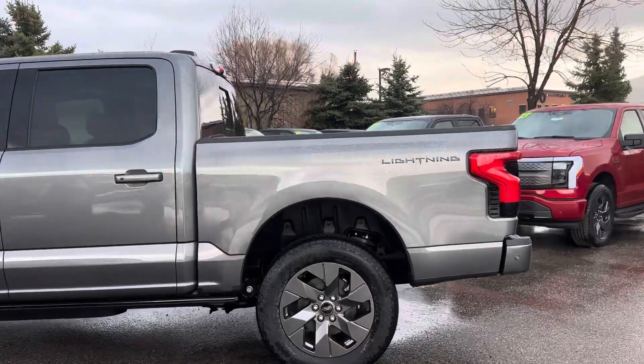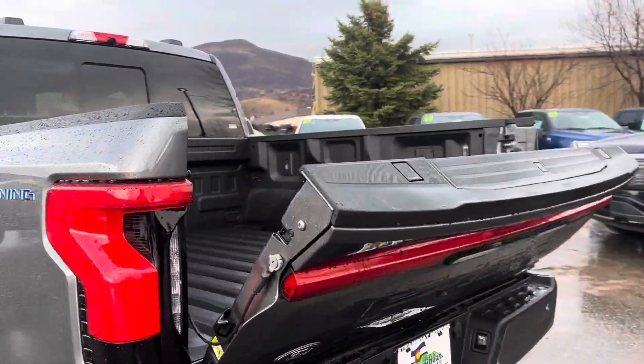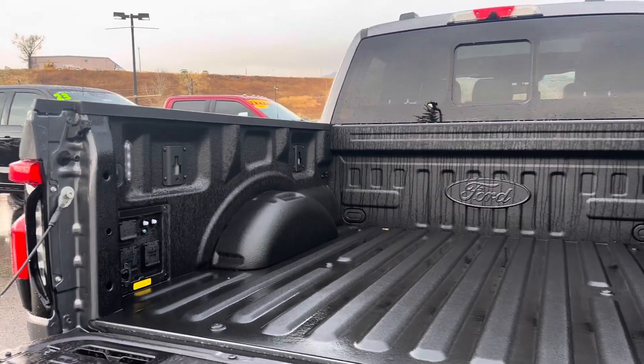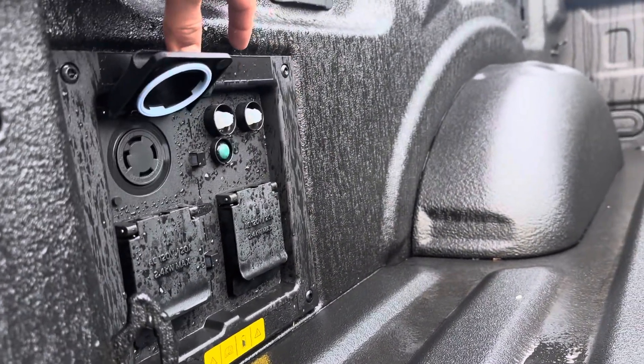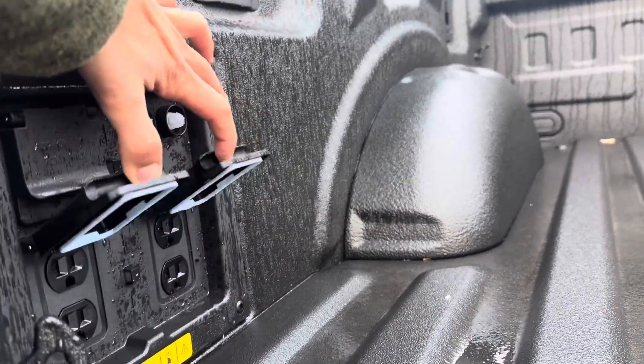It is in carbonized gray. It is a fully loaded Lariat. Some of the cool features on the Lightnings are in the bed — you get a 240 volt plug-in and four 120 volt plug-ins.